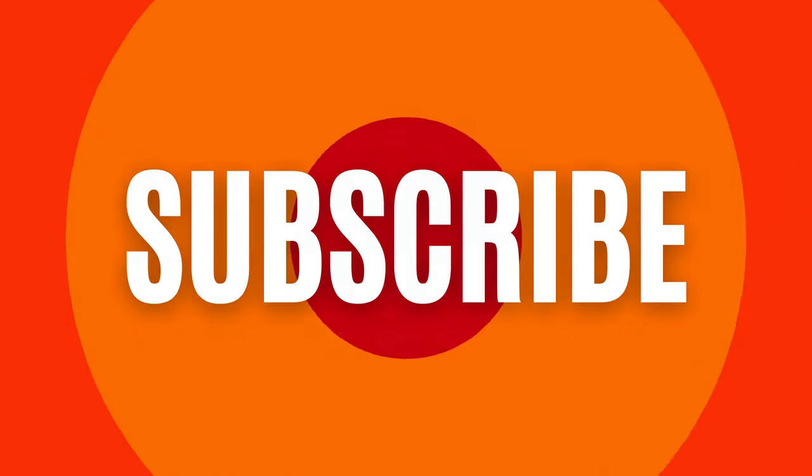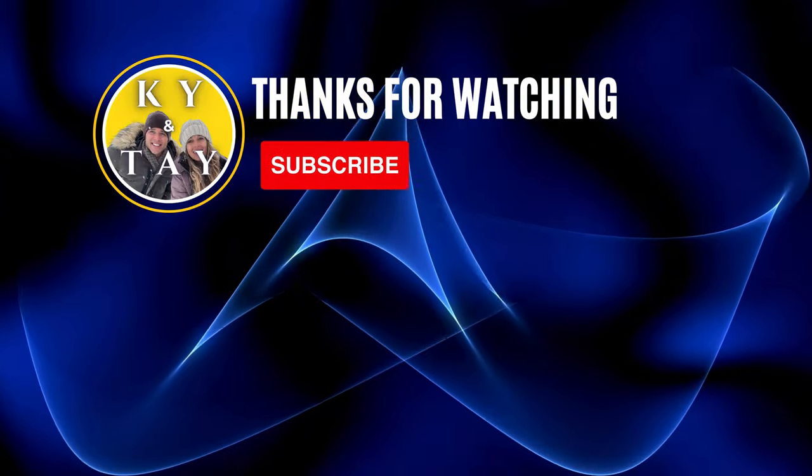Hey guys, thanks for joining us today. Don't forget to like this video, subscribe to our channel, and share this video with friends and family. If you have any questions or comments, leave them down below — we'd love to answer all of your questions. Until next time, stay curious. Love you guys.